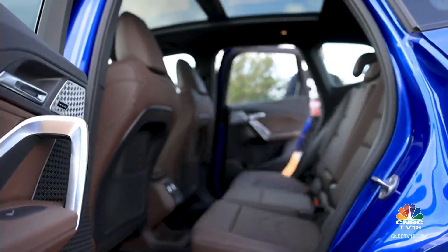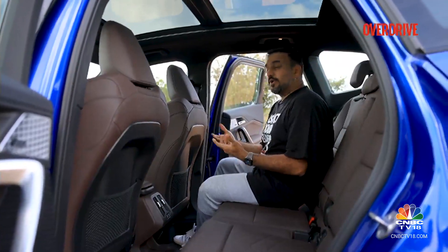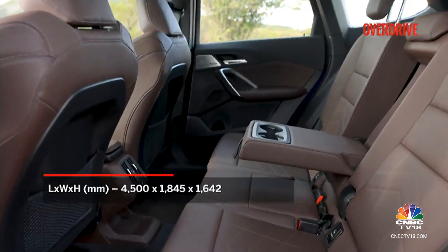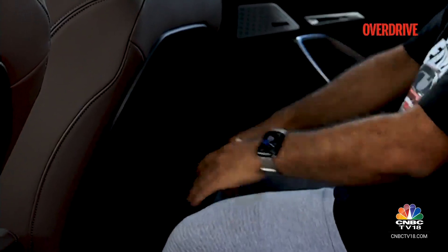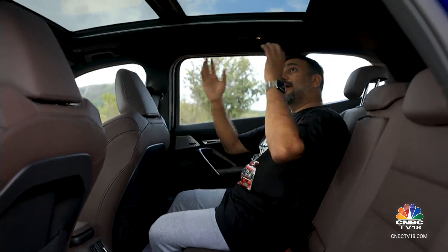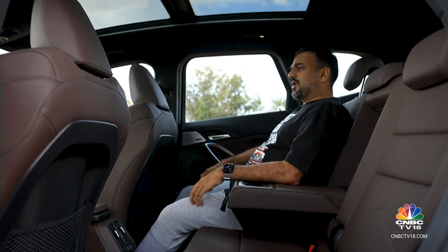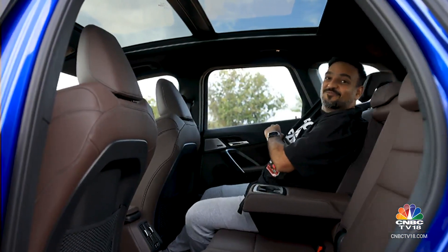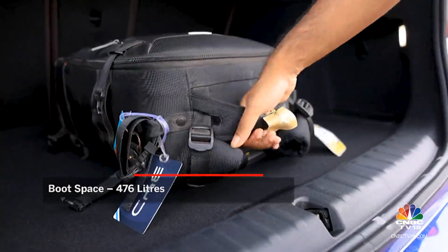The rear doors look narrow from outside, but ingress and egress is not a problem at all — a key reason to choose a crossover over a sedan. Rear seat comfort is quite good: excellent cushioning for the bottom and back, excellent knee room, and a panoramic roof for an airy feel. A floating center armrest and two cup holders are also present. The M Sport trim adds 130mm of seat recline. Boot volume is fairly large for a family's luggage, with a flat floor for easy loading.